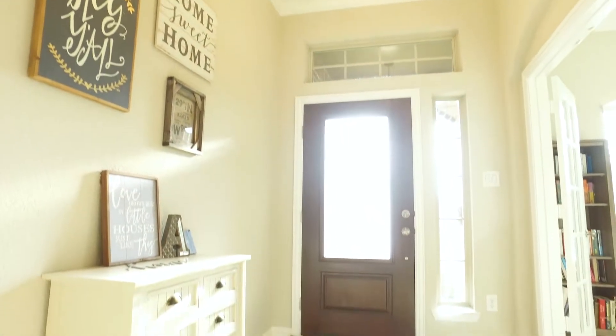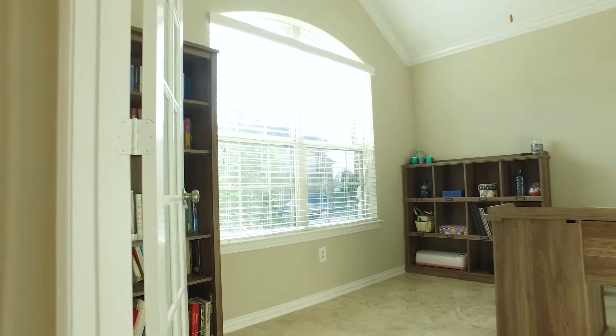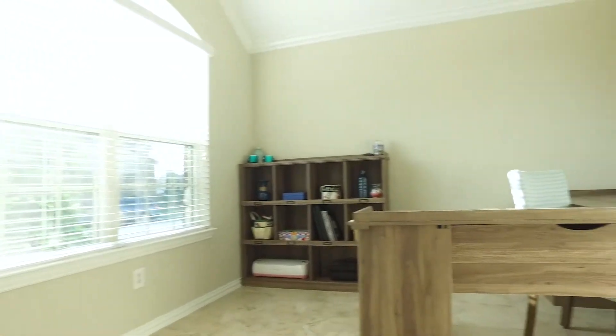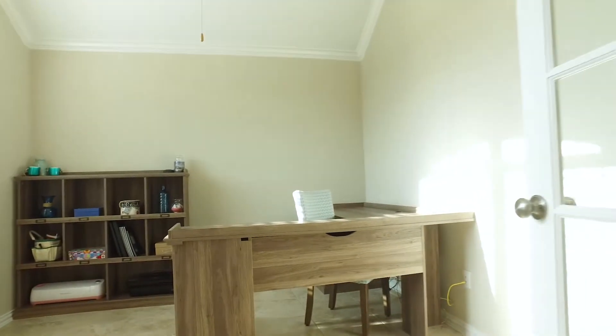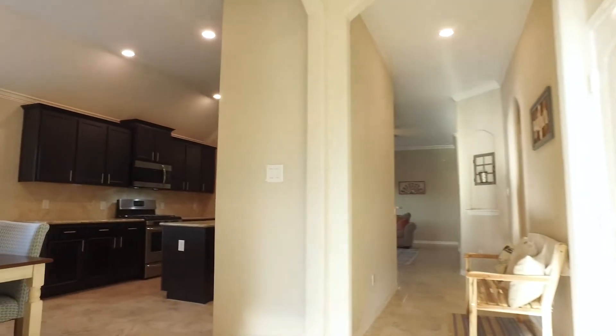This home has everything you could ever ask for and then some. You're gonna love the floor plan. You can work from home right here behind double French doors with tall ceilings and crown molding in this beautiful linear-built home office. There is a study, a game room, and a big covered patio. It's all in a private lot with no neighbors on one side.